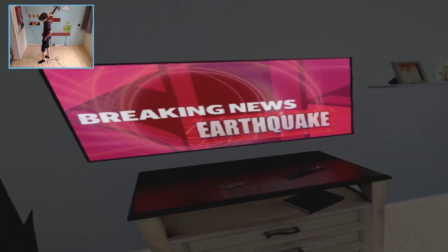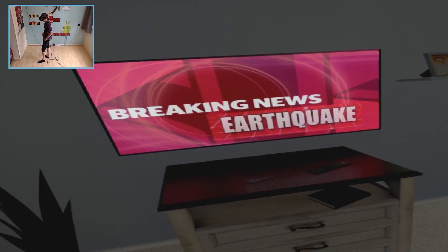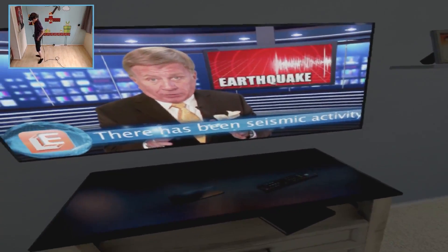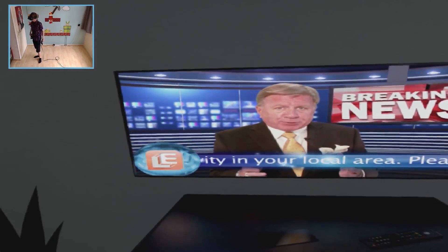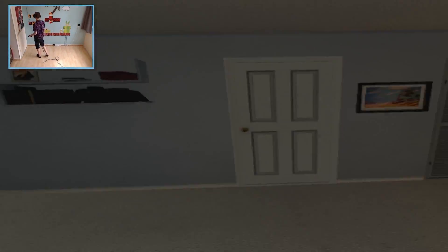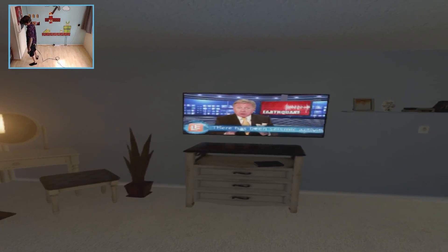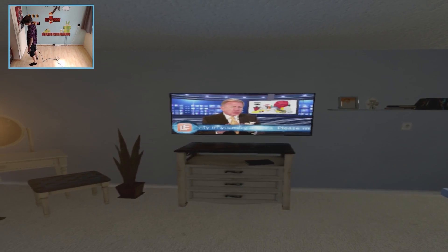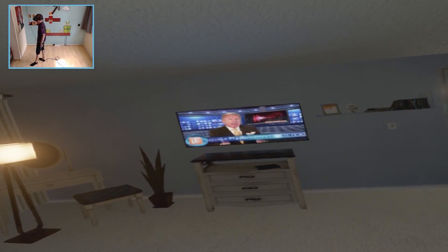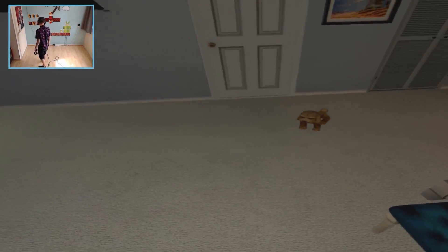Breaking news: an increase in seismic activity has been observed in the city and surrounding areas. Reminder: when earthquakes happen, stay indoors until the earthquake ends. Most casualties result from partial building collapse and falling objects — broken glass, debris, toppling chimneys, falling bricks, ceiling plaster, and light fixtures. Movement of the ground is seldom the actual cause of death or injury. Did you know that animals act strangely before the ground shakes? Excessive barking or biting in dogs could be used to forecast earthquakes.